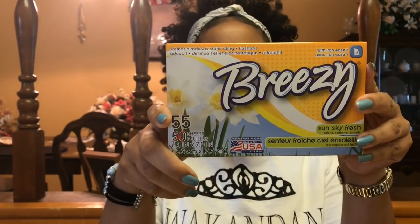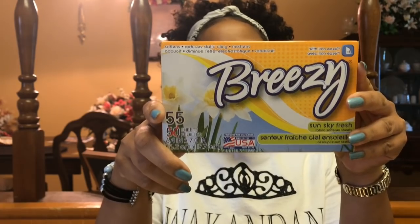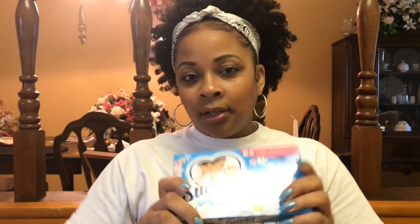I got these Breezy fabric softener sheets — this is the Sun Sky scent and it smells so good. One reason why I like getting my fabric softener sheets from Dollar Tree is because you can get many different kinds to try. If you go to Walmart or somewhere else, they're three or four dollars, and if you just want to try some to see how you like it first, a dollar is a great price to try.